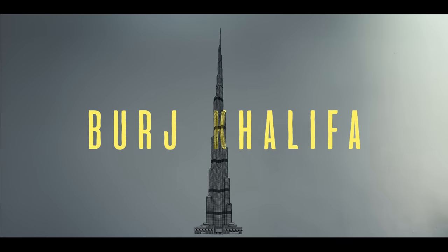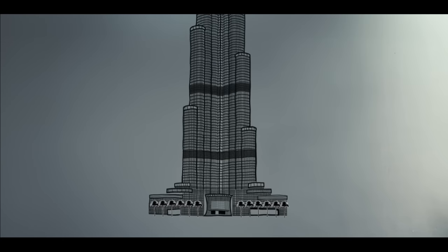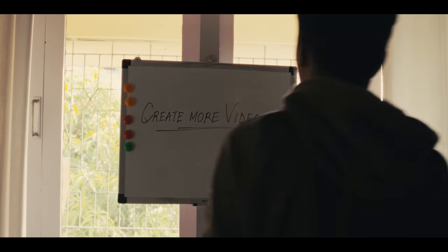Well, you need to strengthen your base as a video editor. You know what allows the Burj Khalifa to be the tallest building in the world? It's the strong foundation underneath that prevents it from falling. Similarly, as a beginner you need to develop your foundation in order to be a good video editor in the future. After posting that first video I realized how much I was lacking, and the only way to learn for me was to create more videos.